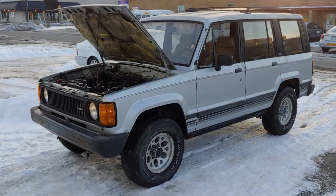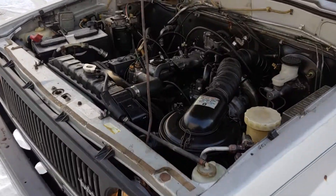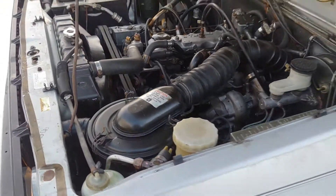Update on the Isuzu turbo diesel. Engine installed and running great — 2.2 liter turbo.